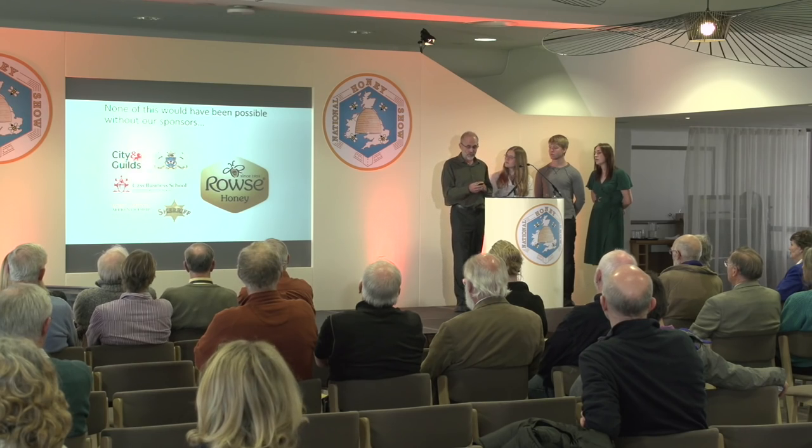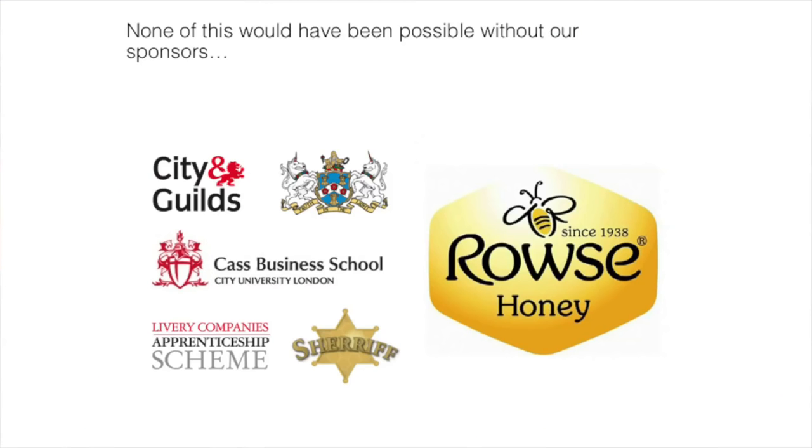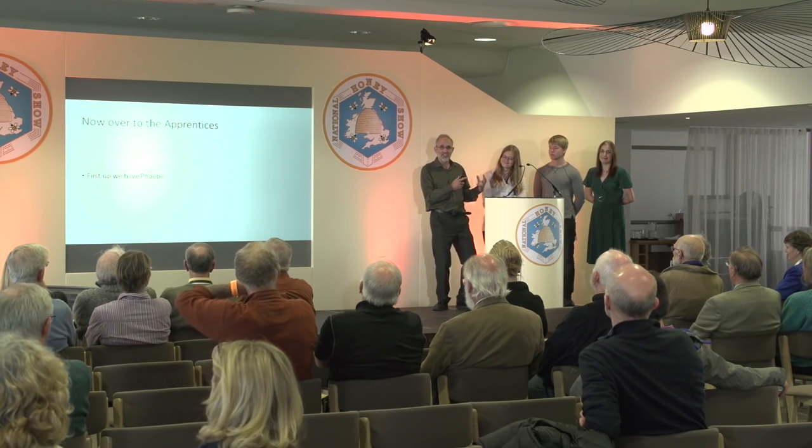Routes is hugely important to us, and the Sheriff are sponsoring suits, so we've got a lot of sponsors coming into the business and helping fund these apprentices. I'll now hand over to the apprentices and they can tell you their experience of where they are at the moment.